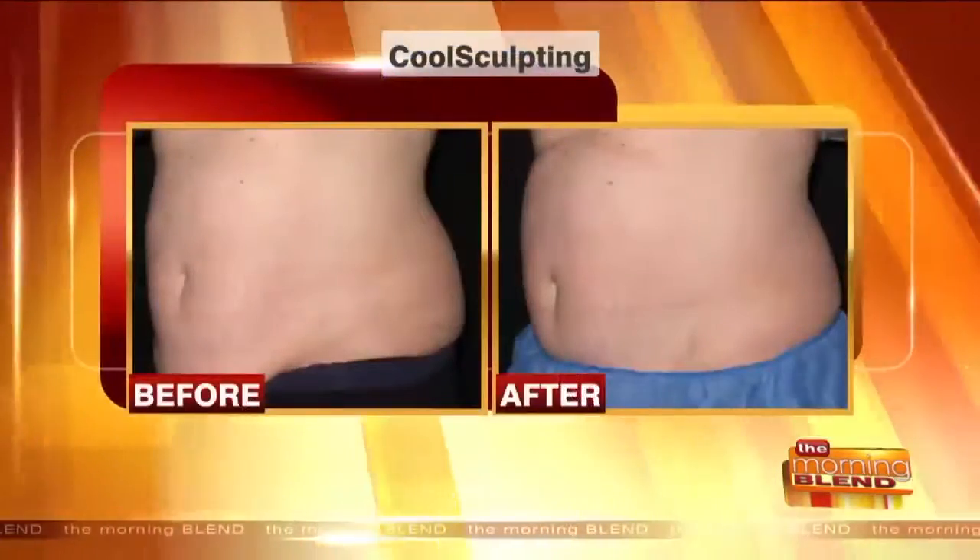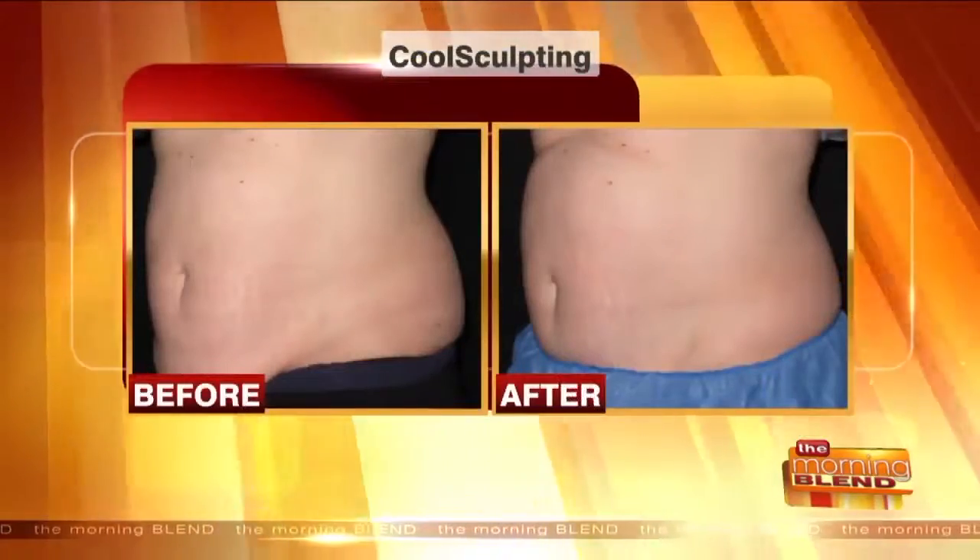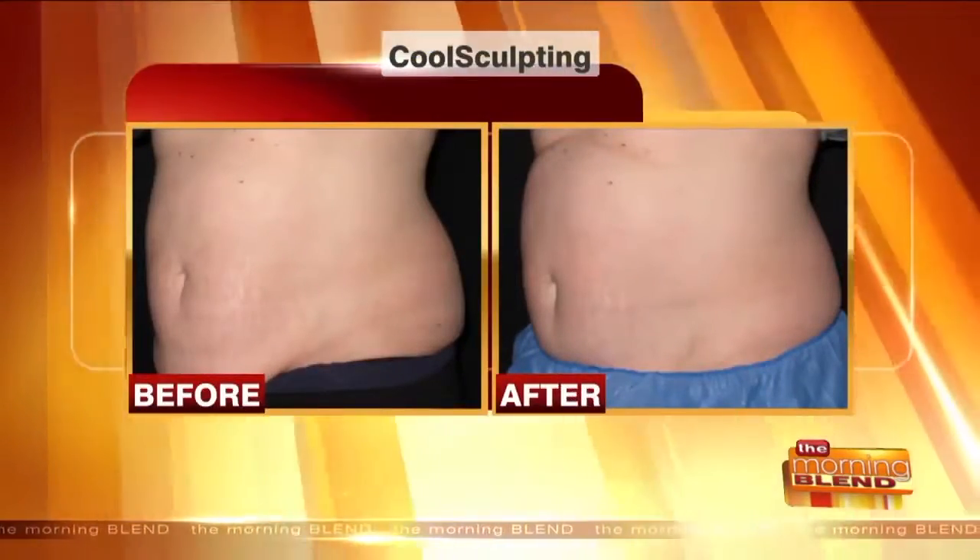Whether you like it hot or cool, one of them is probably right for you. These are areas that are resistant to both diet and exercise. If it's pinchable fat, CoolSculpting can really help sculpt the body. But for people who are bigger and have more fat to pinch, with too many CoolSculpting applications needed, there's another solution as well.